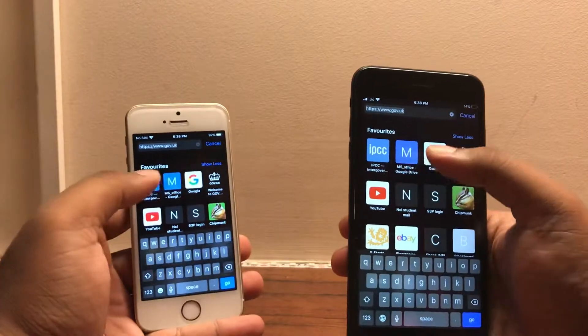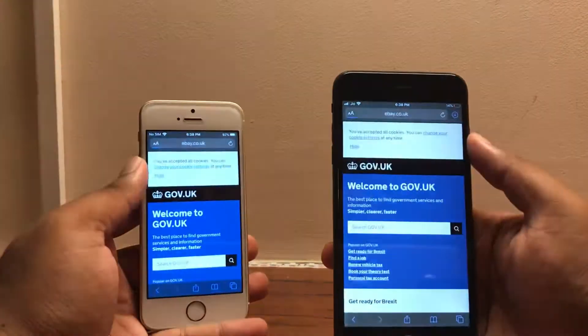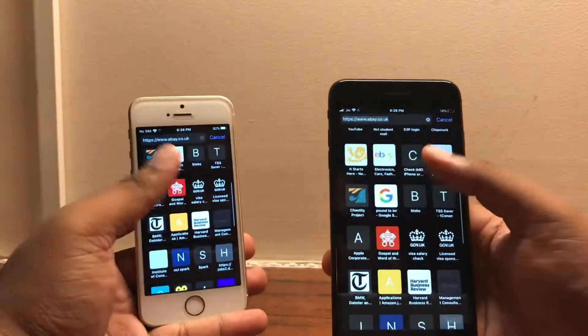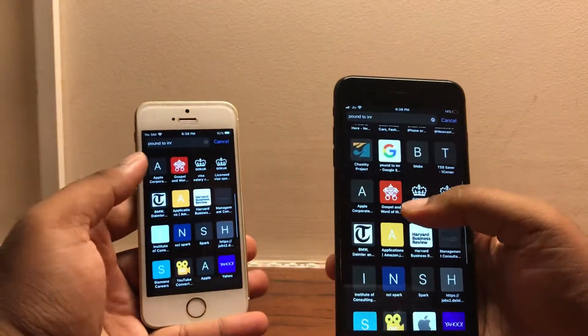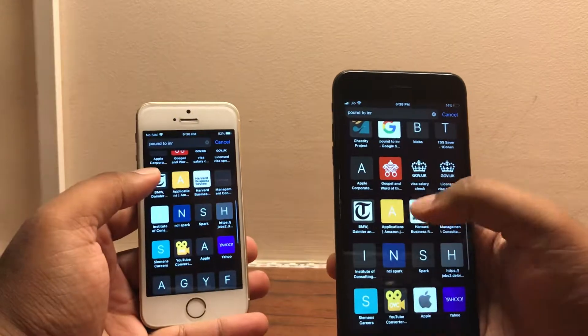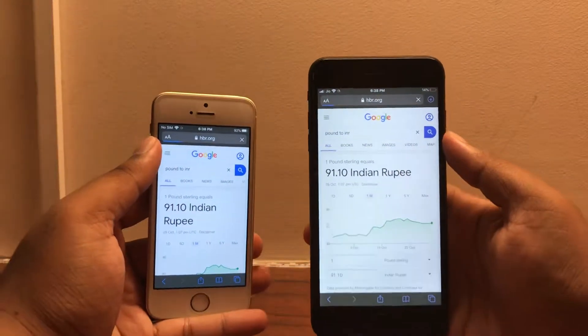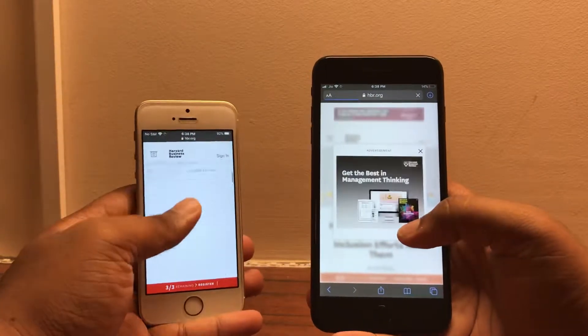So I'm really happy to see that the SE is still holding up pretty well. It's almost neck and neck with the 7 Plus. Obviously, the 7 Plus is going to pull ahead in a few instances given that it has a slightly more powerful chip, but the SE is still hanging in there and in some instances does kind of pull ahead.